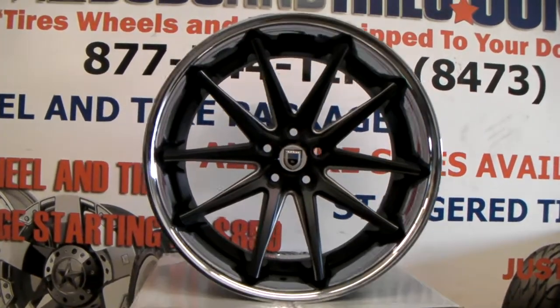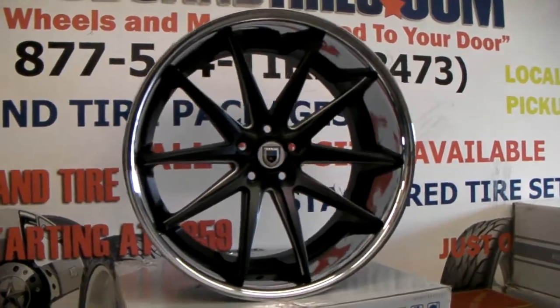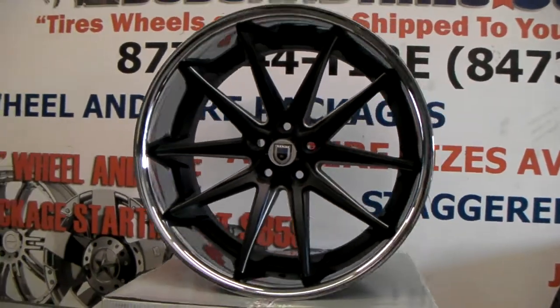You can find these online at DozenTires.com for some of the best prices you'll find anywhere, or call us at 877-544-8473.